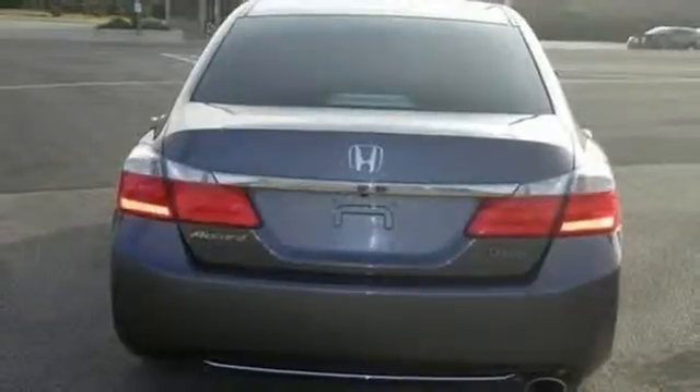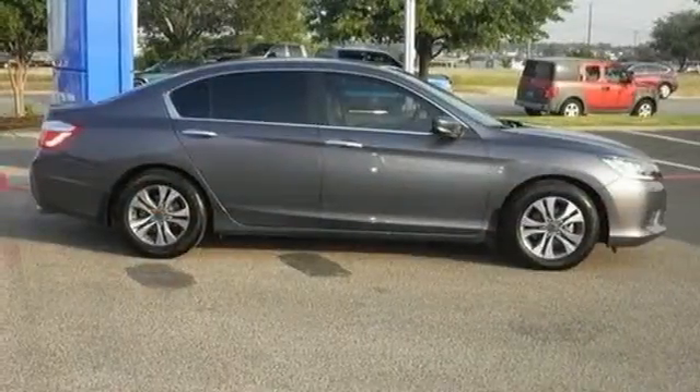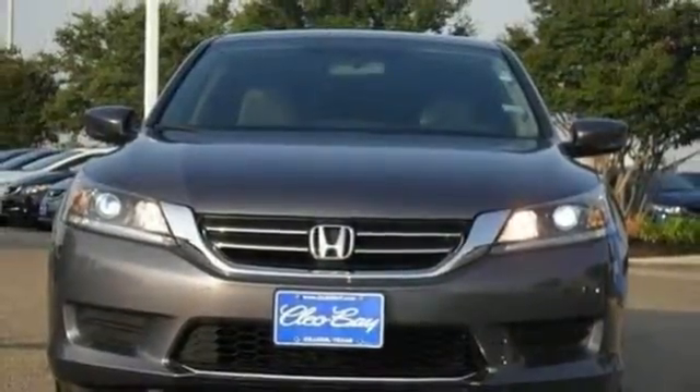It also has climate control, keyless entry, and a four-wheel independent suspension. Year after year, the Accord is showered with awards and praise. Come see why today.